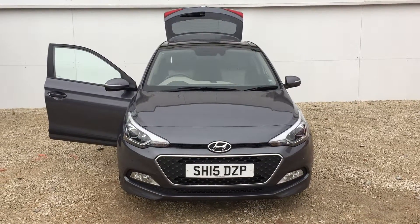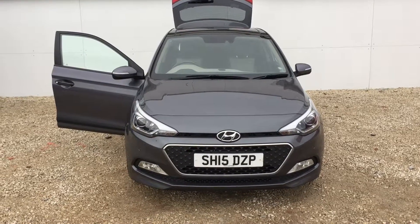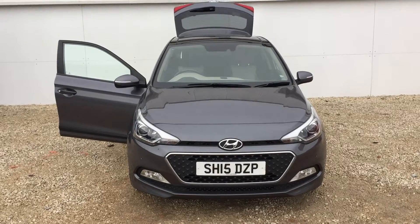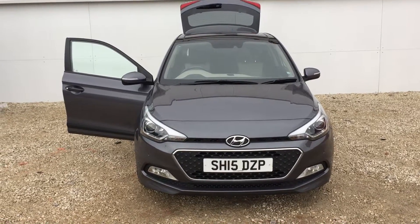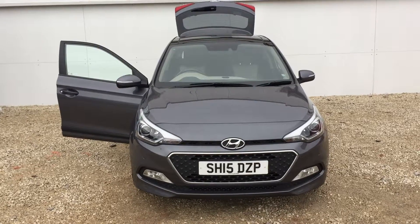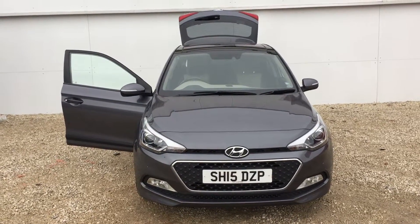Hi there and a very warm welcome from Phoenix Hyundai here in Lynwood. Today we'd like to show you one of our stock cars. We have the Hyundai i20 1.4 Petrol Premium SE. The car is a 15 plate, first registered in 2015, and the car has done 14,490 miles.